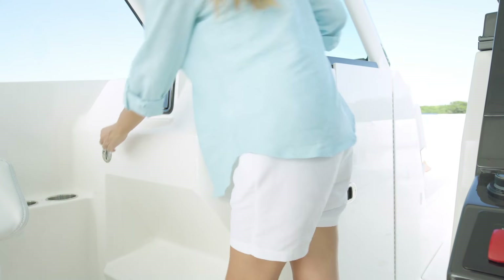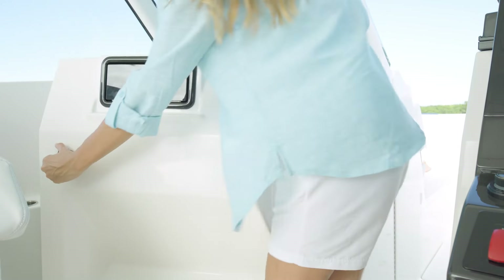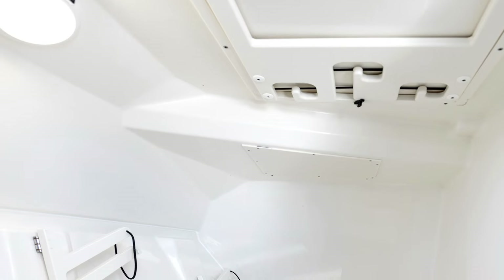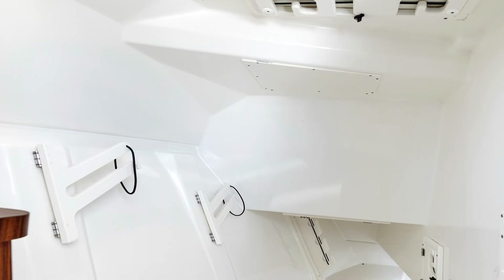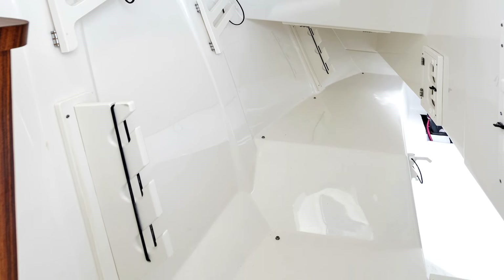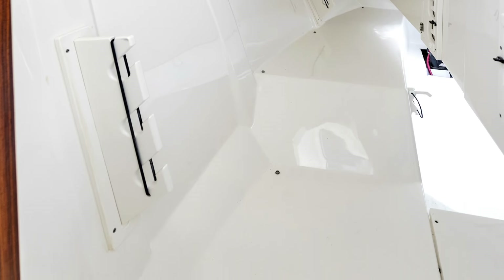To the port side, open the lockable fiberglass compartment door to reveal a massive storage area that reaches all the way to the bow floor storage. This area can accommodate up to eight rods, as well as the optional cockpit table, safety gear, and more.